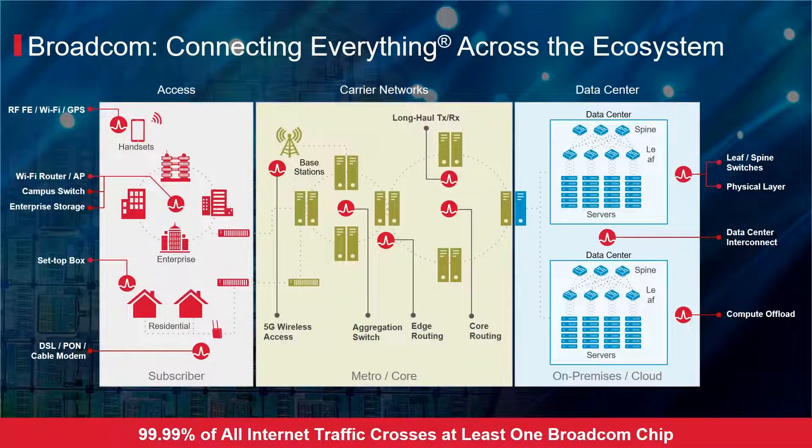99.99% of all internet traffic crosses at least one Broadcom chip. Broadcom provides world-class platform solutions to address connectivity needs for access, carrier, and data center networks.